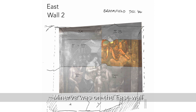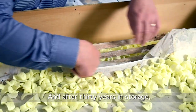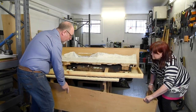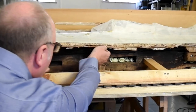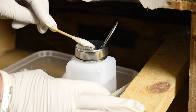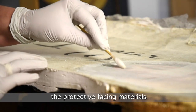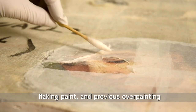Minerva was on the east wall of the staircase at Broomfield House. After 30 years in storage, Arte Conservation assessed the painting's deterioration. A range of solvent tests were done to find the best method to remove the protective facing materials, and reveal the extent of damage, flaking paint, and previous overpainting.